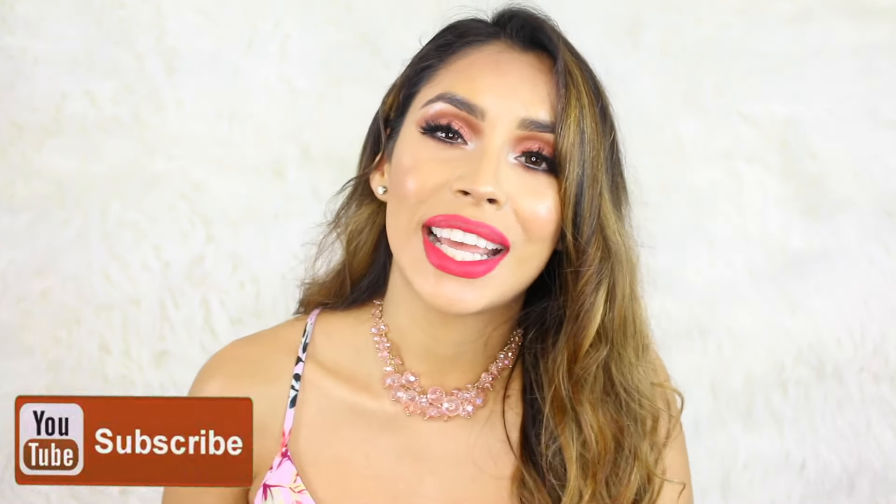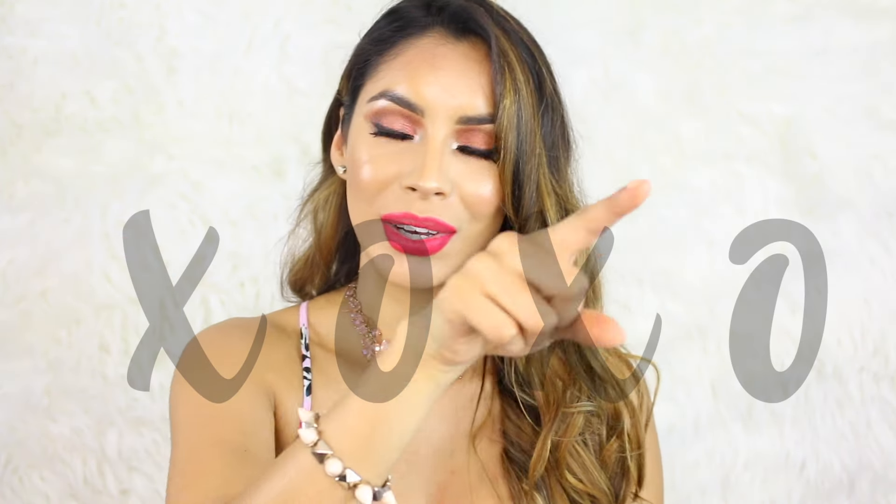Alright guys, this is the end result — hopefully you like it because I'm really happy with how this look came out, especially since I don't often wear bright lips. I think this look is really perfect for Valentine's Day. Give it a thumbs up, subscribe to my channel if you haven't already, and until next time — peace and love, xoxo!